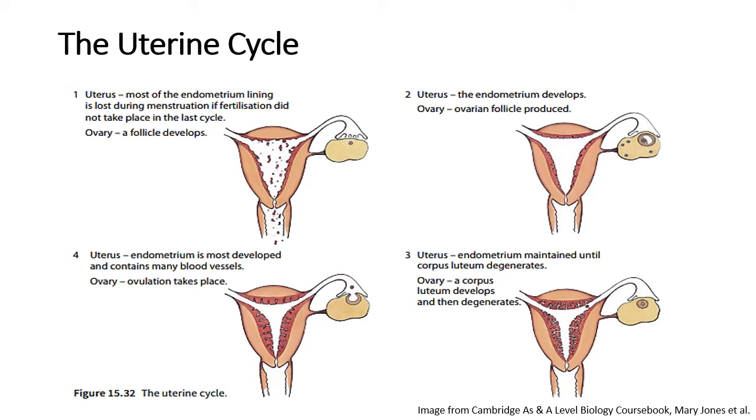In addition to ovulation, you also have the uterine cycle, which basically prepares the uterus, or womb, for an implanted egg. The endometrial wall is lost during menstruation — girls are basically losing the wall of the endometrium, which is shed as blood. After that, the follicle forms and the endometrial wall develops again. It's like the body lays down this layer to say it would be nice to make a baby. But if there's no fertilization, the endometrium degenerates and is shed as blood in menstruation again.